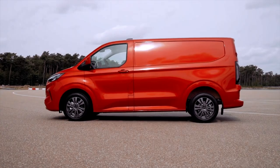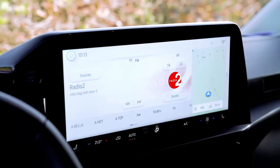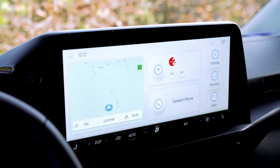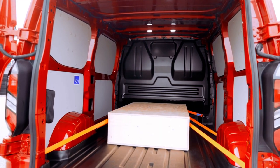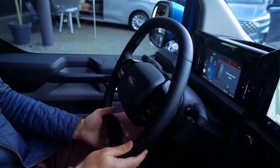In its basic setup, the E-Transit Custom delivers 135 hp (100 kW), while the more powerful variant packs a punch with 217 hp (160 kW), both accompanied by a formidable instantly available torque of 415 Nm (306 lb-ft).